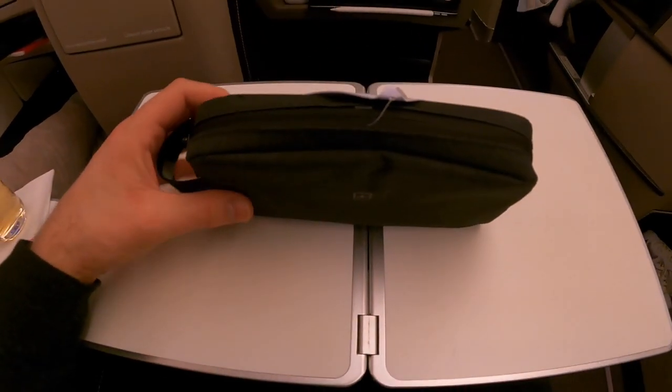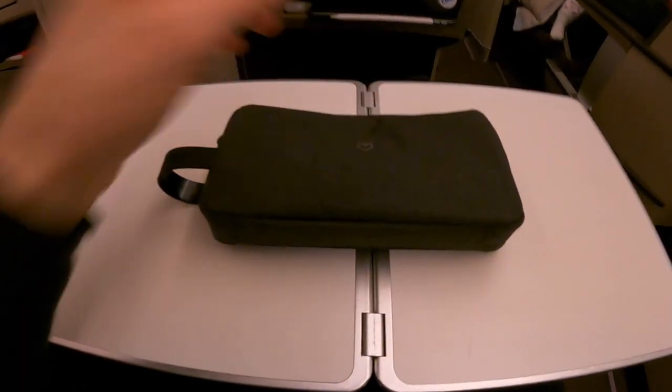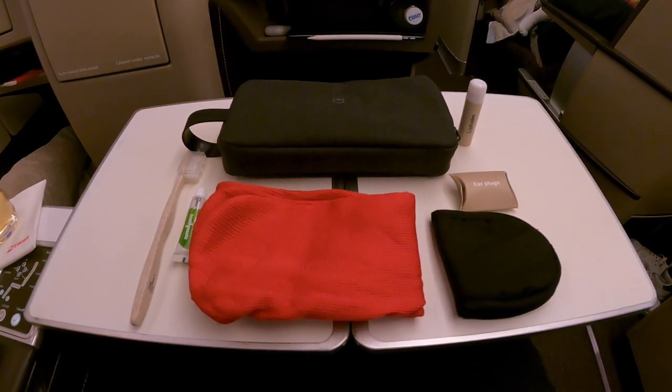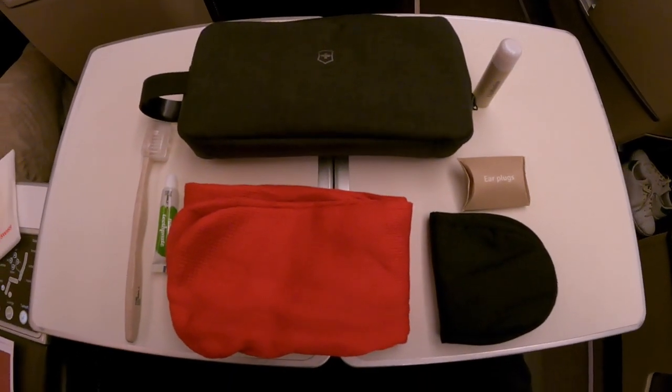Let's have a look at the Softcase Victor Knox amenity kit. The contents are pretty basic and consisted of socks, toothbrush and toothpaste, earplugs, eye shades, and lip balm.